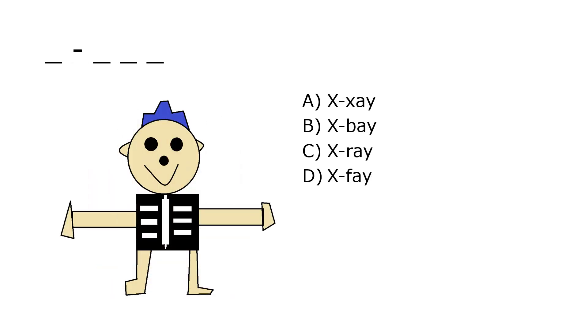What is it? A. X-Zae, B. X-Bay, C. X-Ray, D. X-Fay. Our correct answer is C. X-Ray.